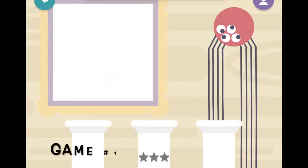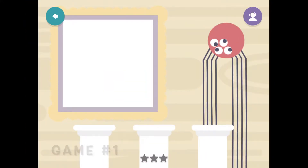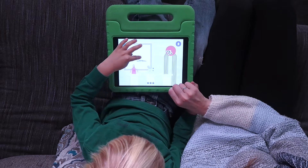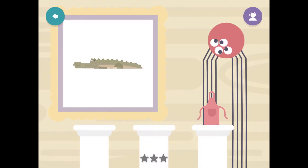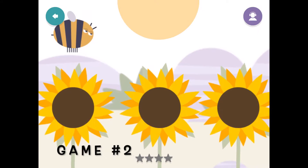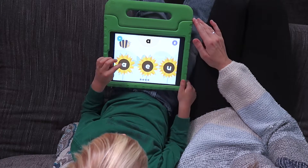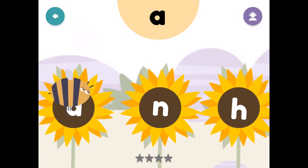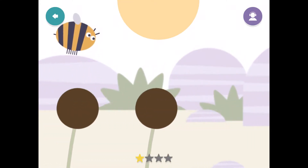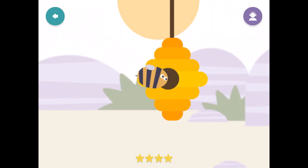Drag the objects into the picture frame that have the sound A: astronaut, alligator, apron, alligator. Great listening. Help the bee get home by pressing the flower with the letter A. You got it! You are blooming into a reader.